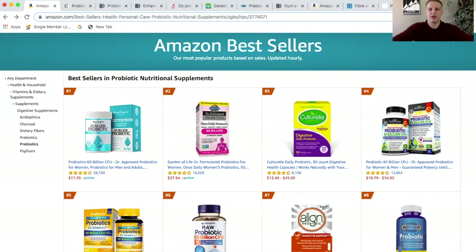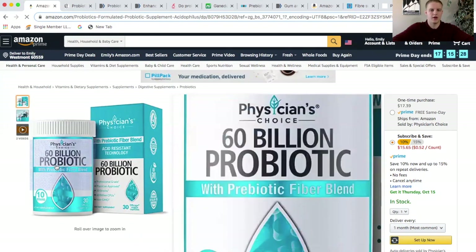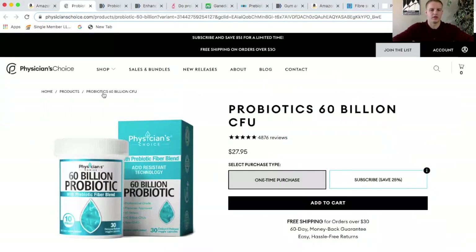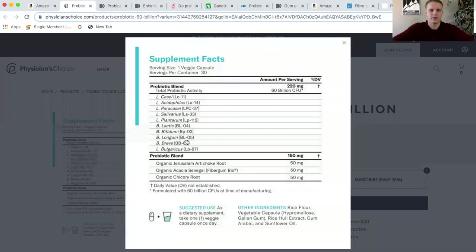Probiotic sales have been growing rapidly, so there are many people interested in taking them for one reason or another, but let's go look at them a little more closely. Here are Amazon's best-selling probiotic supplements. Starting at number one, the best-selling probiotic on Amazon — ironically they don't even have a supplement fact, so I went to the company's website to pull up these supplement facts. They have 60 billion CFU — colony forming units — which is the quantity of microorganisms in this probiotic supplement, and 10 different strands of probiotics.